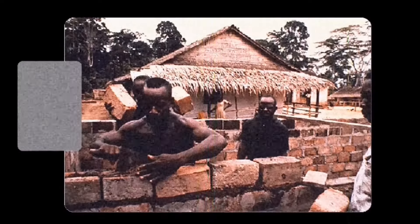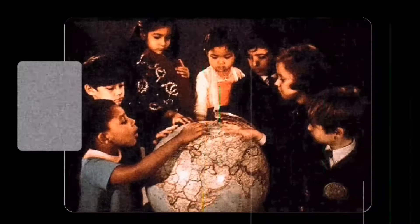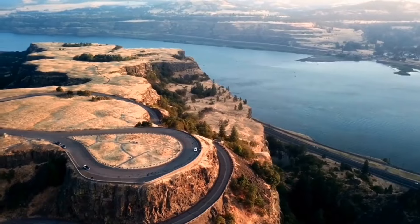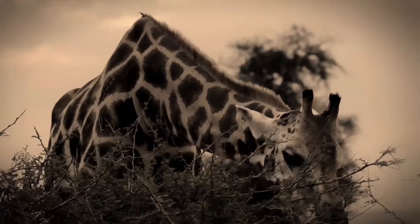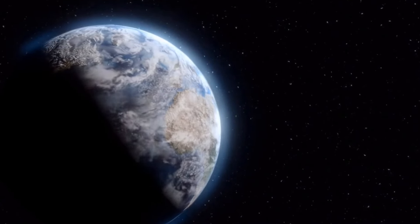The golden record contains a carefully selected number of sounds, images, and greetings that offer a glimpse into the rich diversity of life on planet Earth. The contents were chosen to represent the beauty and complexity of planet Earth, its cultures and its inhabitants.